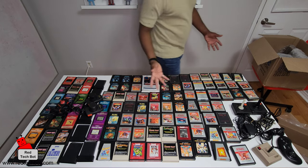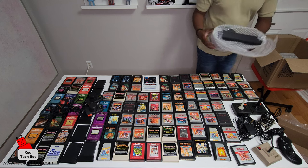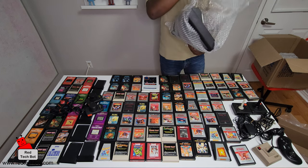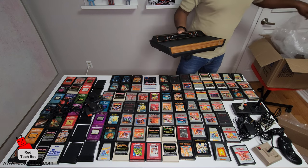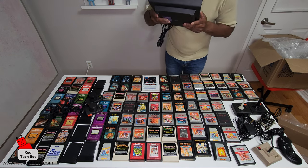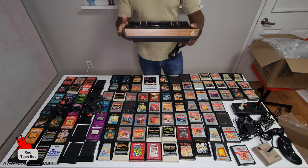And last but not least in the box — oh my goodness. I can smell the 80s! Yep, this definitely smells like the 80s, and it's in very good condition.